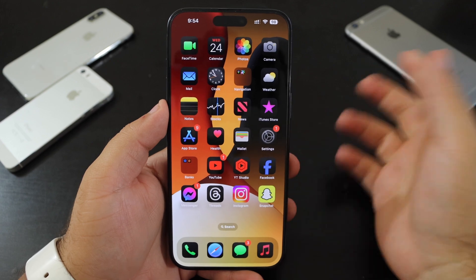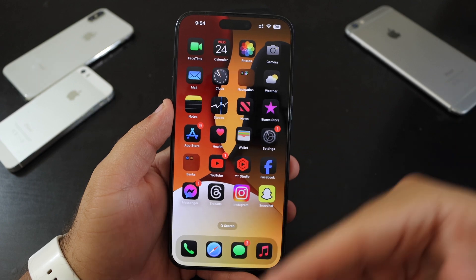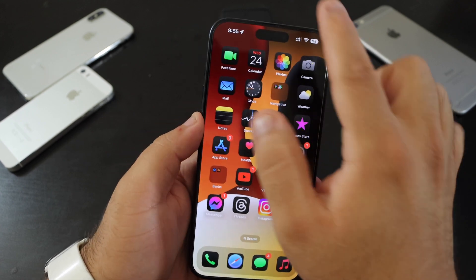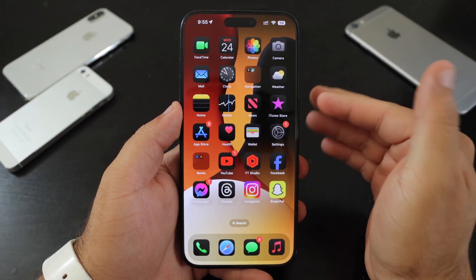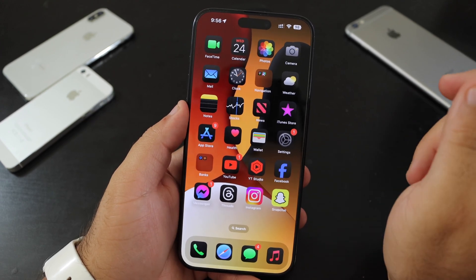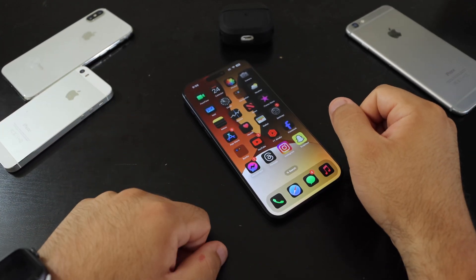That's it for this quick walkthrough of iOS 18 Beta 4. You can install it right away or wait for Public Beta 2, which will bring further bug fixes, refinements, and performance improvements. If you liked this video, hit the like button, subscribe if you haven't already, and I'll leave the wallpaper link in the description below. See you in the next video!